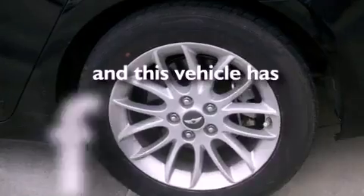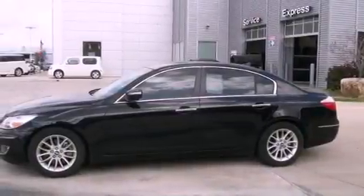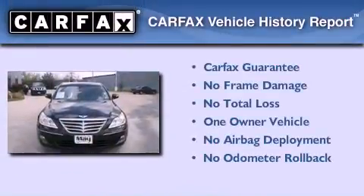This vehicle has fewer than 17,000 miles on the odometer. With an EPA estimated rating of 27 miles per gallon on the highway, this vehicle helps leave money in your pocket where you want it. This Hyundai has had only one owner, and it qualifies for the Carfax buyback guarantee.